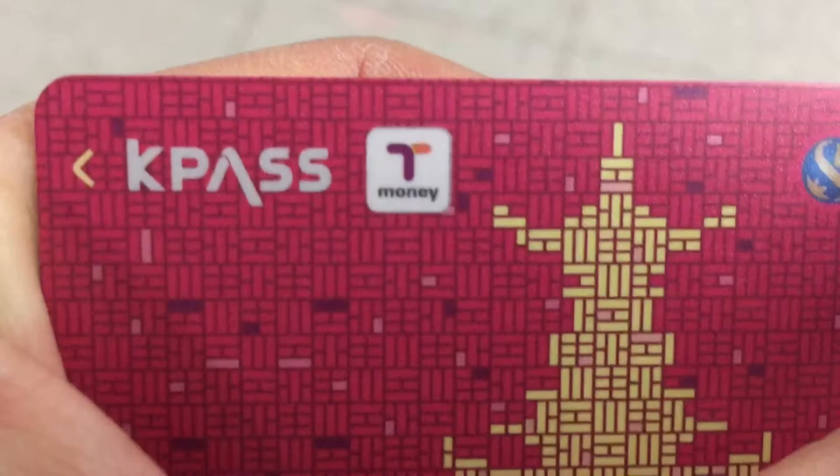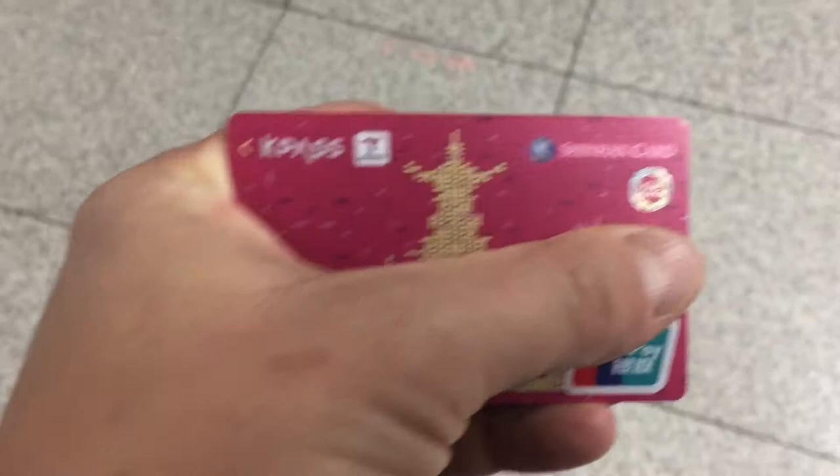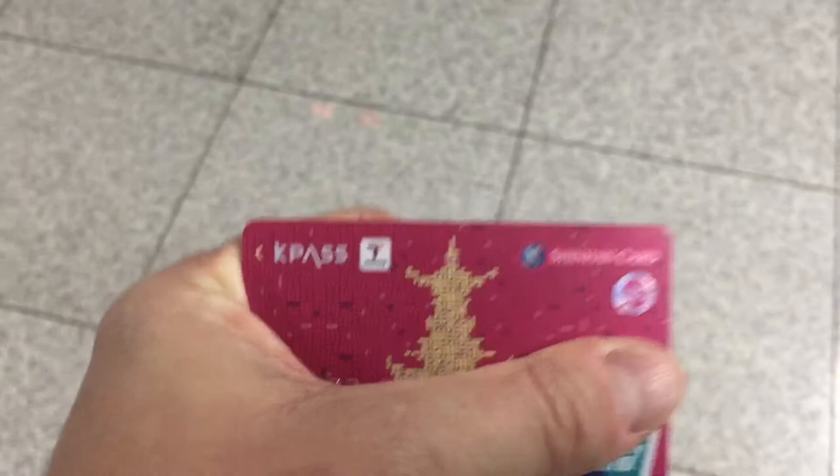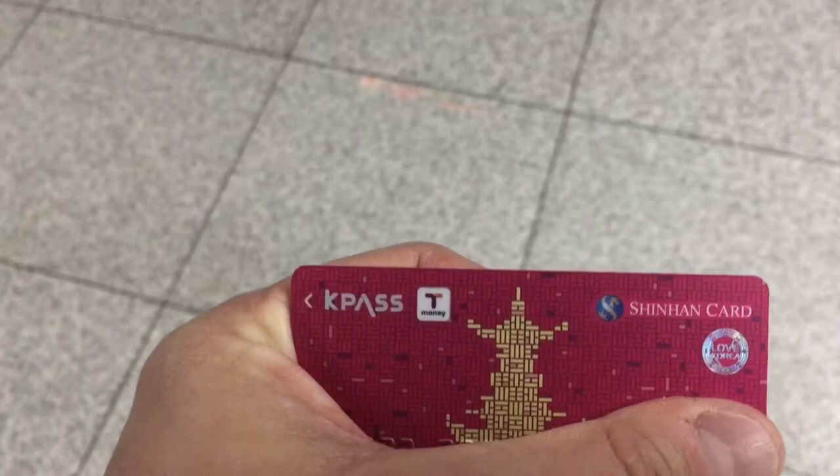So this is a T-Money card, and this is what you need — you need something with that symbol to be able to use the Metro System. A friend gave this to me and I already have a little bit of money on it, otherwise I would reload it at one of those machines. Even if you're here for a couple of days, it's worth getting one of these. You can get them at convenience stores and obviously at the stations too.